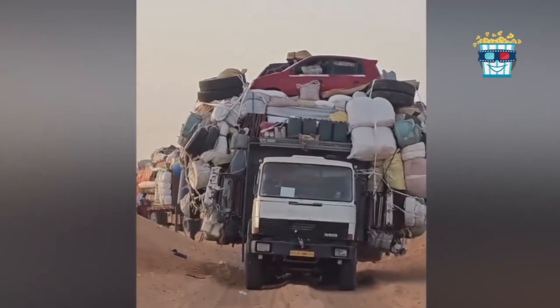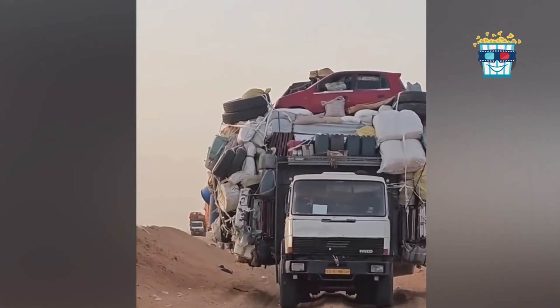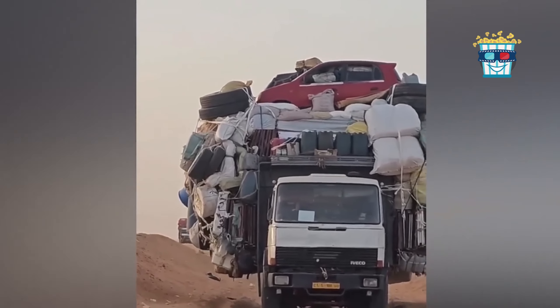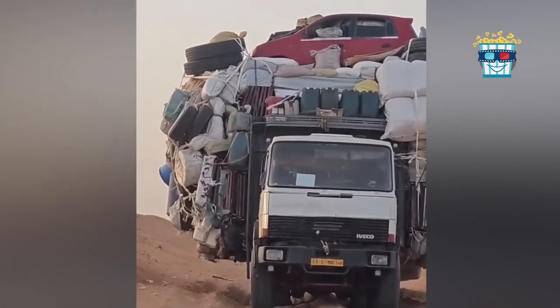Witness this truck, not just overloaded, but crowned with a red car like it's on a victory podium. It's the driver's way of saying: I don't just deliver, I deliver with flair. Now that's what I call going the extra mile — literally.